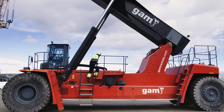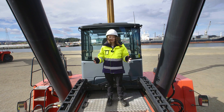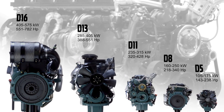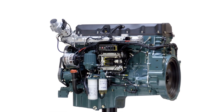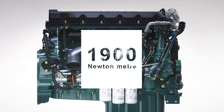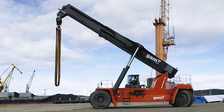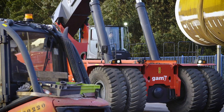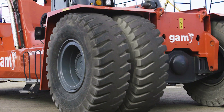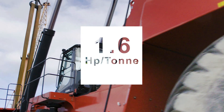Powering this machine is the biggest engine from Volvo Penta — or is it? Actually, it's not. An 11-litre Volvo Penta engine with 390 horsepower and 1,900 newton meters of torque is more than enough to handle SuperGloria's maximum gross weight of 244 tons. And speaking of power-to-weight ratio, that works out to 1.6 horsepower per tonne.